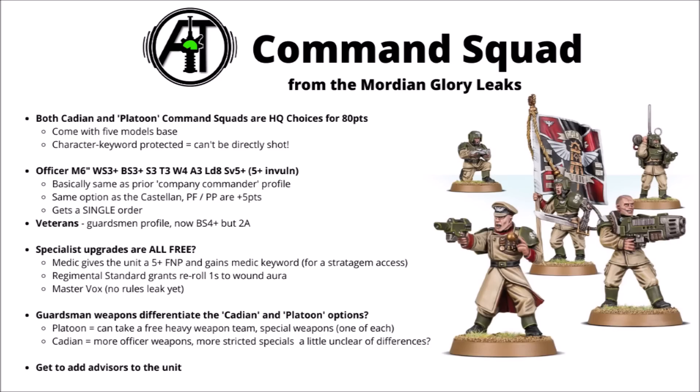The veterans have now gone to Ballistic Skill 4+, and they get a single splashy order that can hit multiple squads. Included in the price, they get all their specialist kit for free — all the special weapons if you want them, a Master Vox to cast orders to 24 inches, a Regimental Standard for re-roll Wound Rolls of 1 aura for core things, and the Medic gives the squad a 5+ feel no pain and a keyword for a stratagem. Apparently there's going to be a couple of different datasheets in the Codex for a Standard Command Squad and a Cadian one.